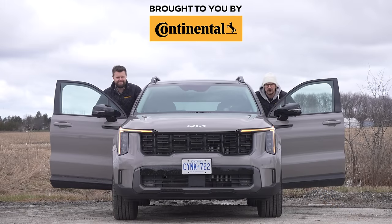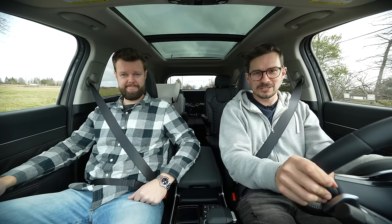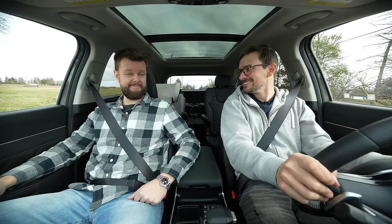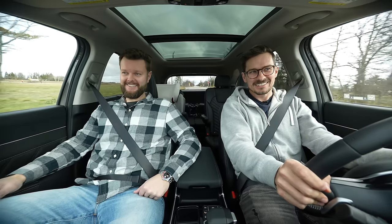I'm Yuri. I'm Jacob. And we're going for a drive. 2024 Kia Sorento with launch control. Kia, eh? Okay, there's no launch control.